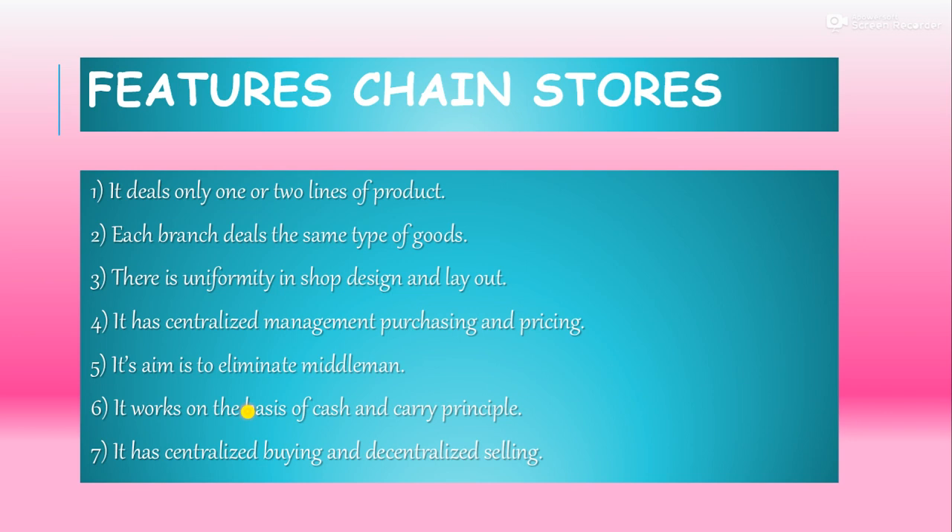The aim of chain stores is to eliminate the middleman. The main purpose of chain stores is to remove the middleman, because the more middlemen there are between manufacturer and consumer, the more profit margins increase, and the entire burden falls on the consumer. Therefore, chain stores are removing the middleman directly — goods come from the chain store directly to the shopkeeper, and from the shopkeeper to the consumer. Wholesalers, retailers and agents are all removed. It works on the basis of cash and carry — dealings happen only on a cash basis, not on credit.